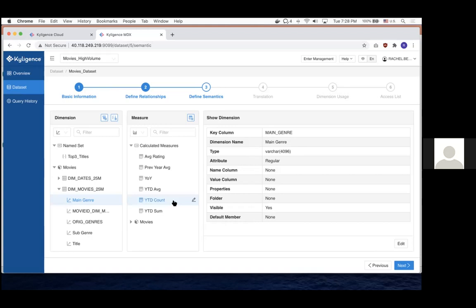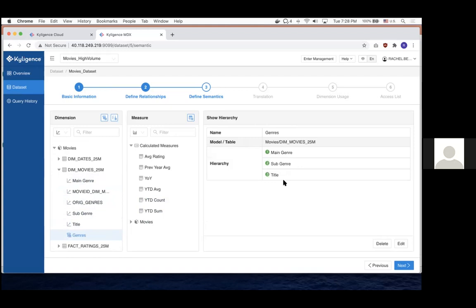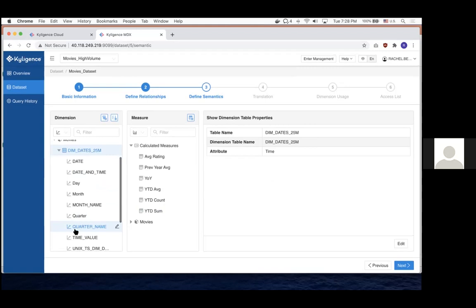I also created hierarchies, which help when you're using Excel. I have two hierarchies: one for genre — main genre, subgenre, and title — and one for date: year, quarter, month, day. This enables that little plus sign in Excel so you can drill down and drill up. That will become more clear once we connect to Excel.